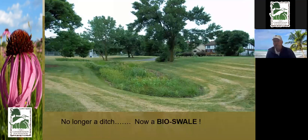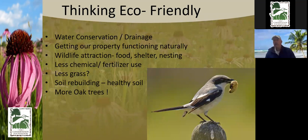This is from the Naperville Park District where there was a mud hole that was too steep to mow. That ditch was turned into a bioswale — now it's a place for rabbits to hide when the mower comes, for snakes, praying mantis, and butterflies. Why are we trying to mow everywhere? Simple goals include water conservation, looking at drainage on your property, attracting birds and butterflies, less chemical use, less grass, healthy soil, and more diverse and healthy trees.